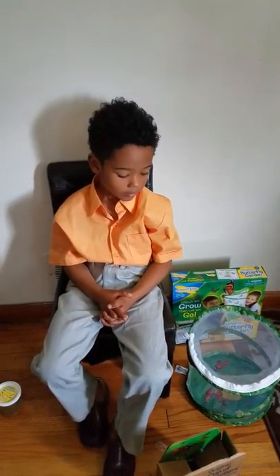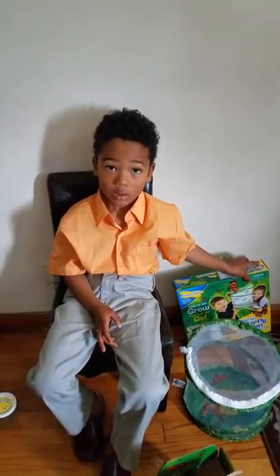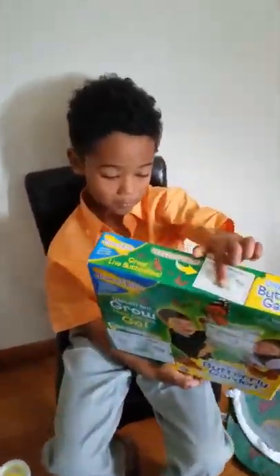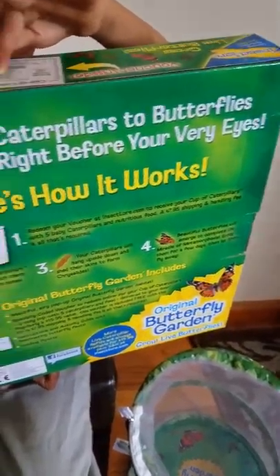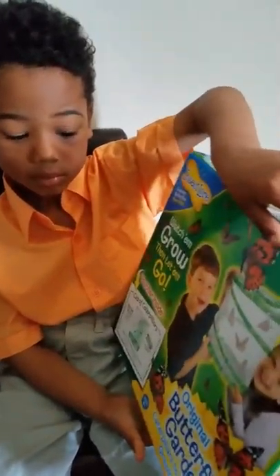Why don't you show that box again? So this is what it is. And on the back — here we go. Turn it around to the front so they can see the front.